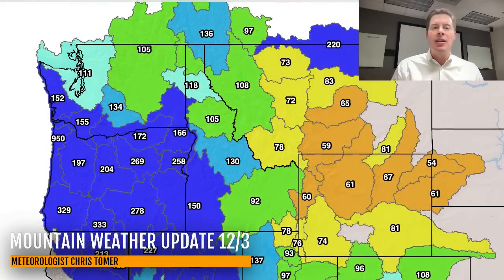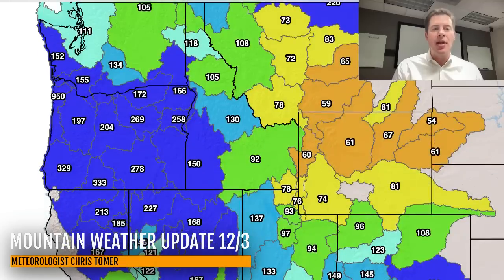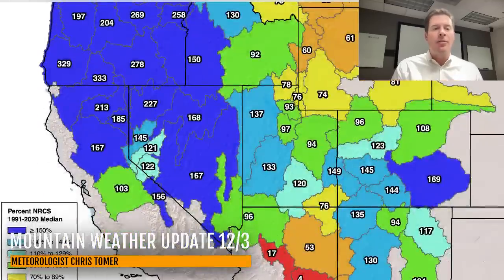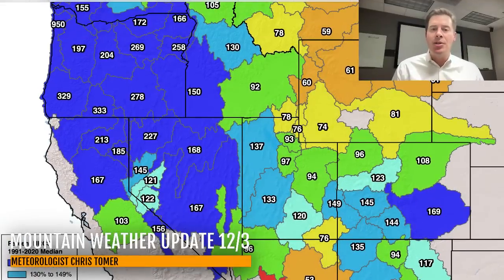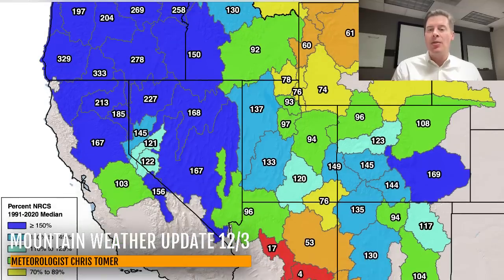The Pacific Northwest is doing extremely well, at a minimum 100% of median and in many places close to 300%. Northern California and Tahoe are anywhere from 100 to 200% of median, doing very good. We need more snow in the Wasatch — I can see some numbers in the 70 percentiles, a few in the 90s. High point is a mix of 70s, 80s, and 90s. In Colorado, especially along the I-70 corridor and south, looking very good at 120 to 170% of norm.